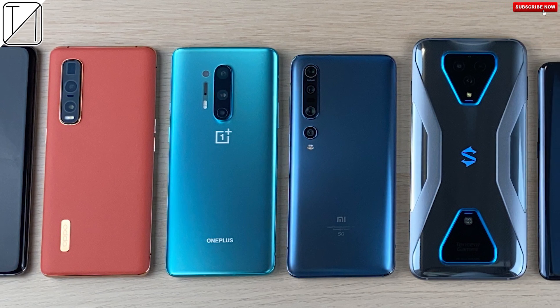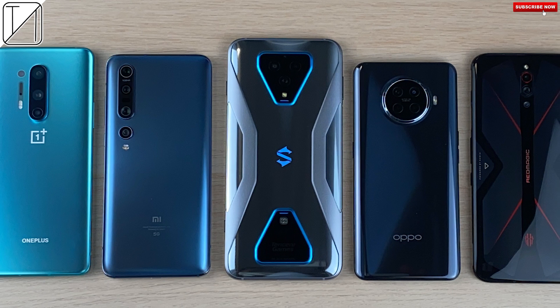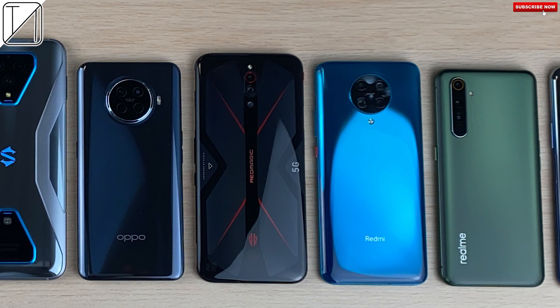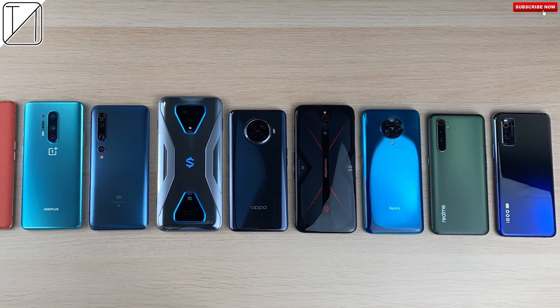Smartphone software updates, as well as app updates such as AnTuTu Benchmark, lead to fluctuating score results. I have 10 Snapdragon 865 powered smartphones here with me today to do an AnTuTu Benchmark run three times.